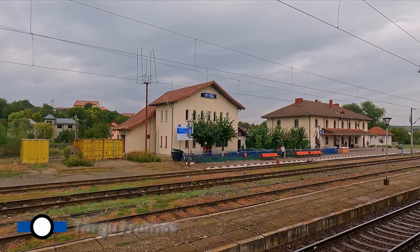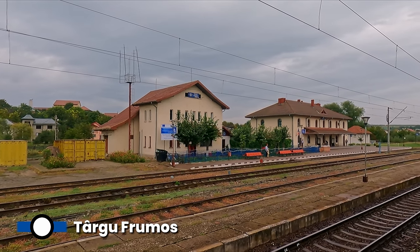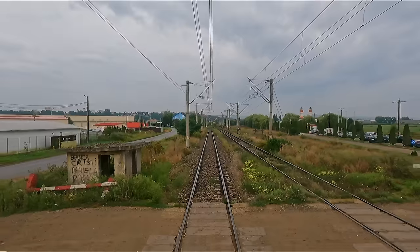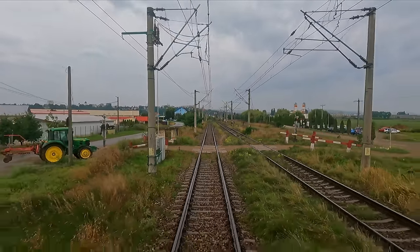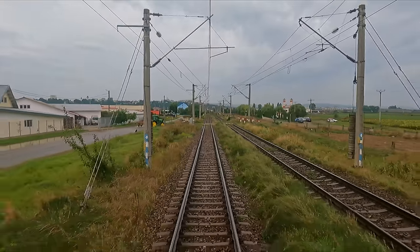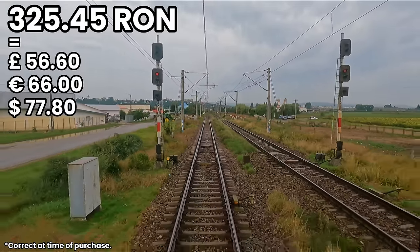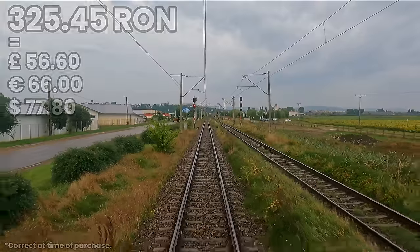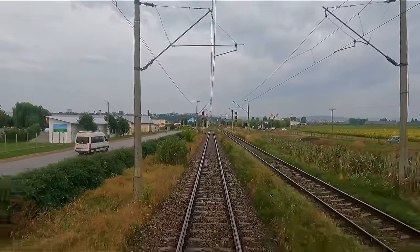This is Târgu Frumos, the last of our 40 intermediate stops. Time to talk about how much this journey costs. I booked my ticket just 10 hours before departure. My private room cost 325 Romanian lei, which I think is excellent value for money for a long train journey with a night's accommodation included.